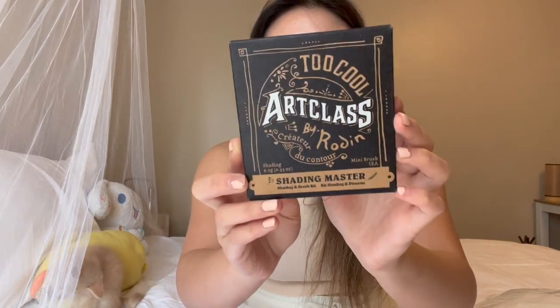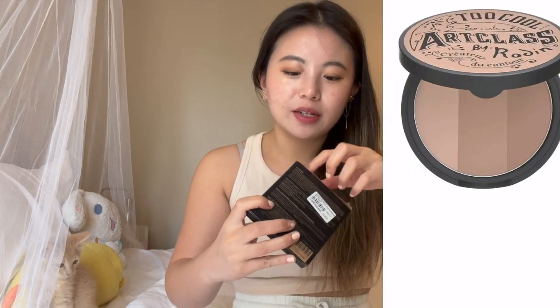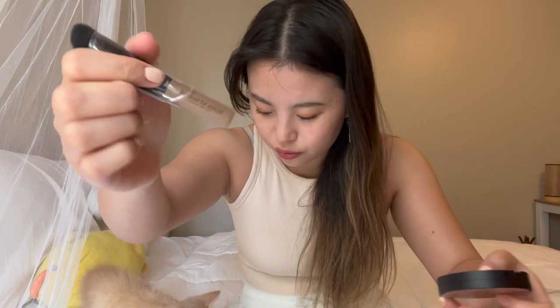I got the Too Cool For School Art Class Lay Contour Palette, and I've been wanting to try this for a really long time because I know it was really popular back then, but I just never really contoured, so I never bought it. Hopefully it looks good. He's in a feisty little mood now. So here's what it looks like — it comes with this cute little brush, and it's brown, which is pretty cute. And it says Too Cool For School. Let's open it up — so it has like a piece of plastic. I'm super excited to try it out. Doesn't smell like anything, but looks really good.